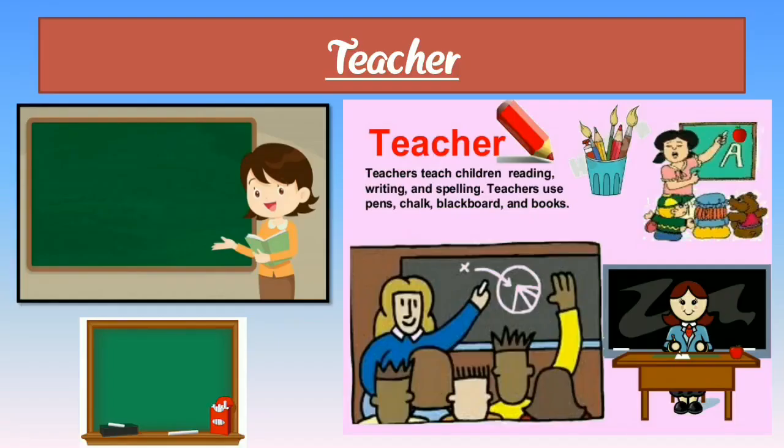Next, teacher — T-E-A-C-H-E-R. Here we can see a photograph of a teacher, a classroom, a board, and a teacher's photograph. A teacher is a main worker and also a helping person for us. Teachers teach children reading, writing, and spelling. A teacher uses pen, chalk, blackboard, and books. Teacher is the most important person in our life.